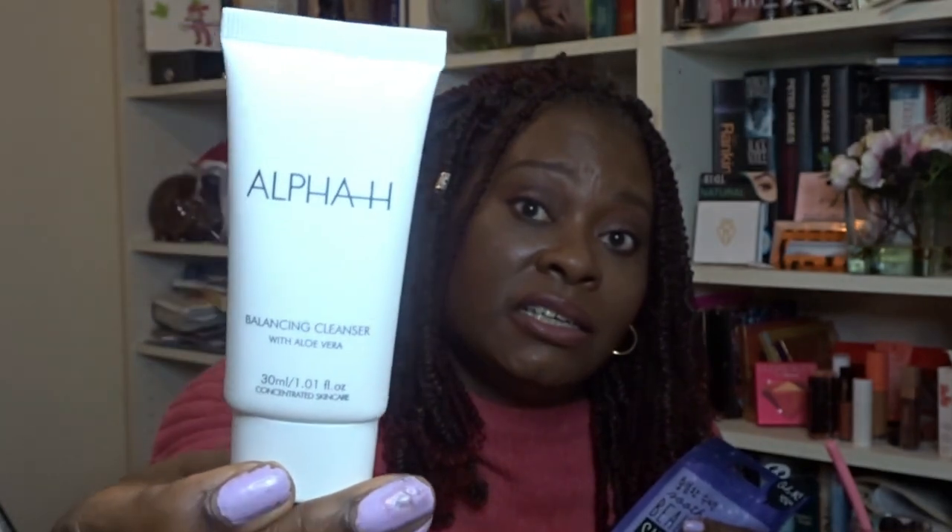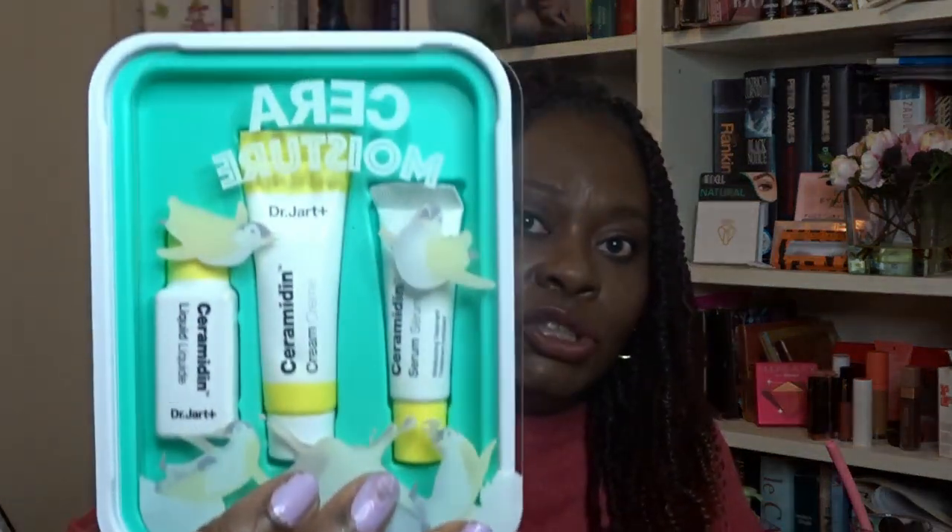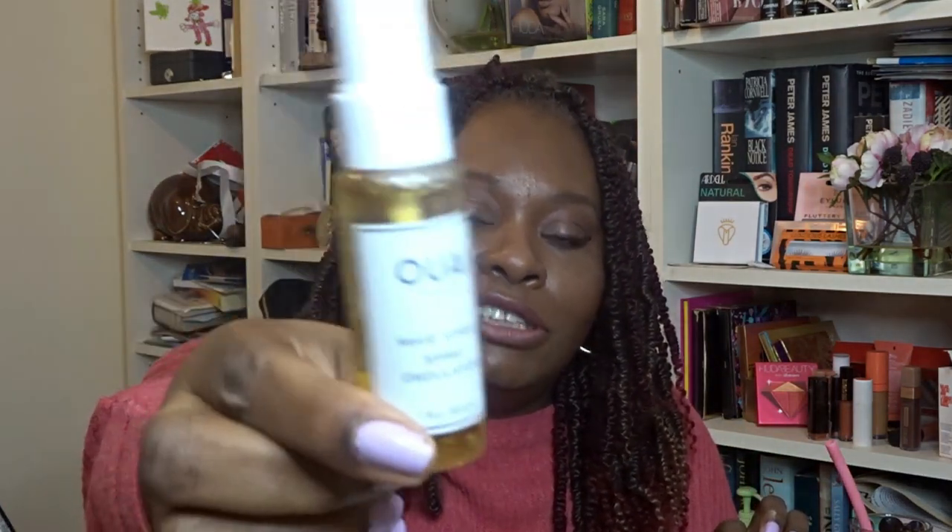I'm definitely going to use the Alpha H balancing cleanser and I'll report back on that next month. The hand cream I'll obviously use too. The Dr. Jart set — I'm not sure when I'll get around to it as I need to do a whole month using The Ordinary. Overall, it's a decent box for £12 — not one of the best, but useful. The OUAI wave spray goes in the March beauty giveaway box.